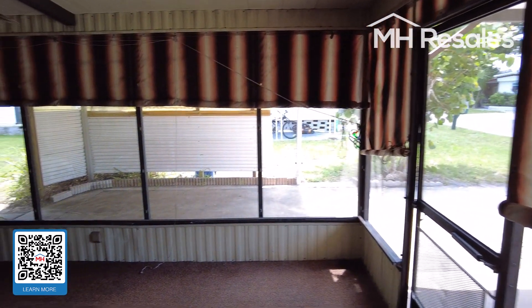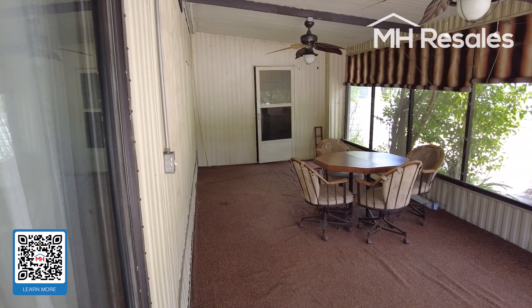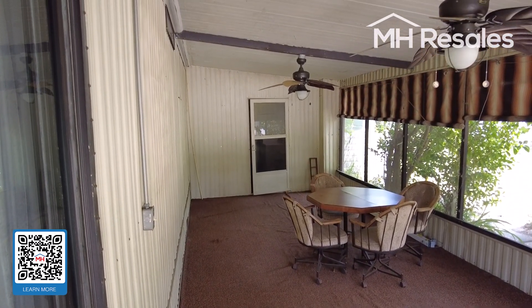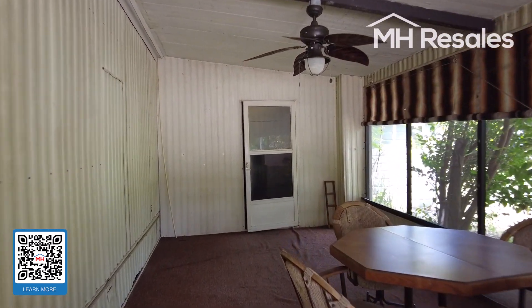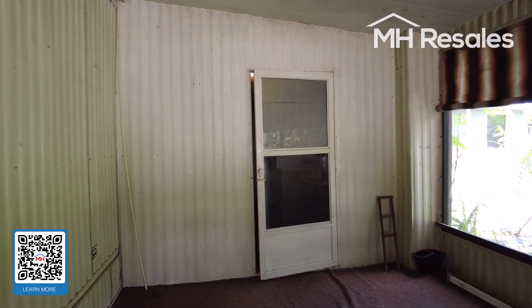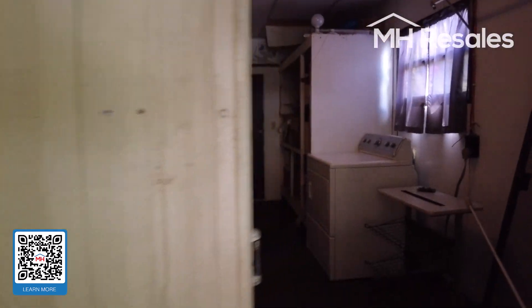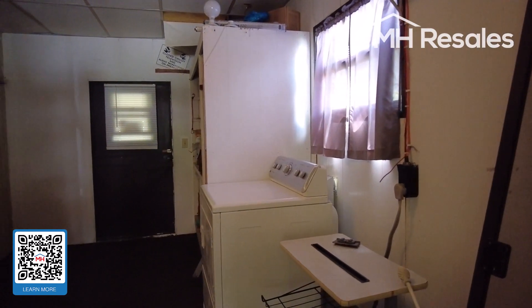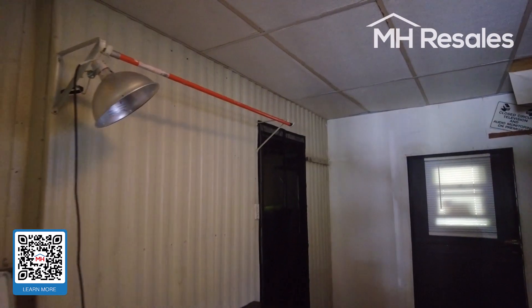This is the screen porch on the side — a very large screen porch. Behind these doors is a massive-size shed with washer and dryer and storage. It's a huge shed, with another room behind here as well.